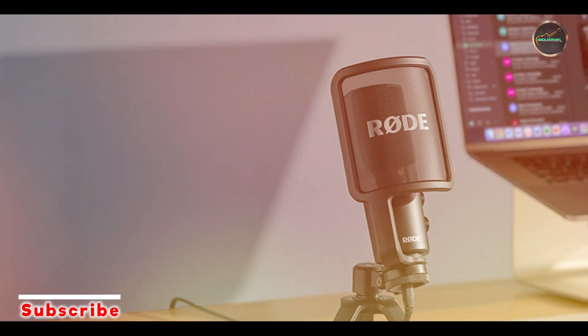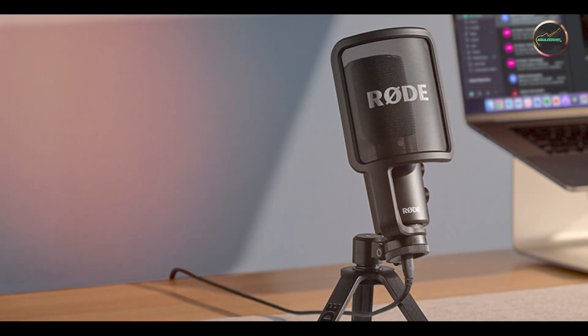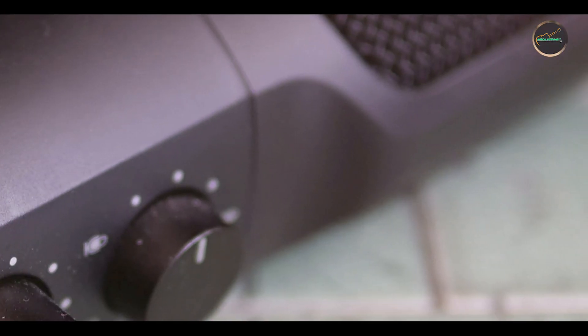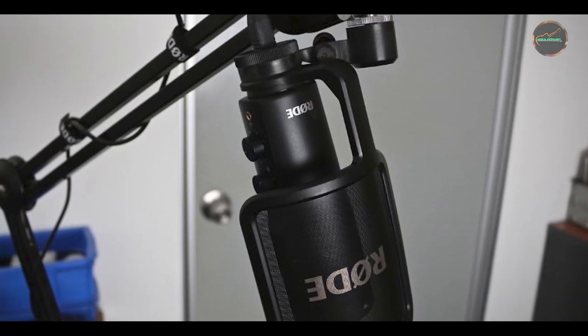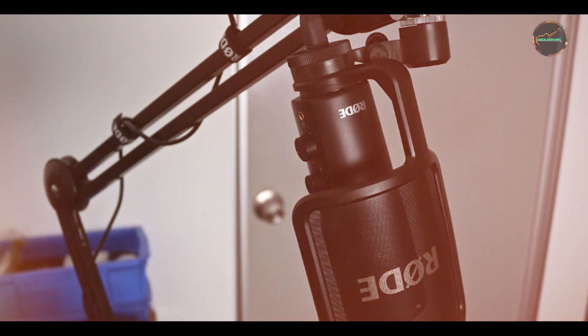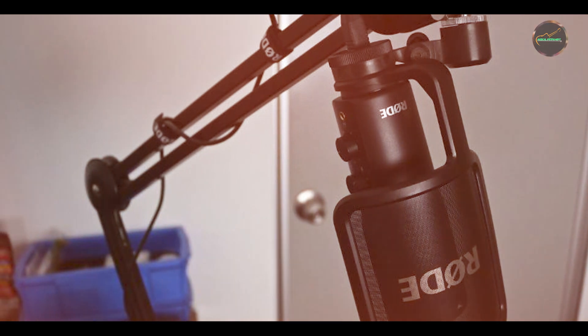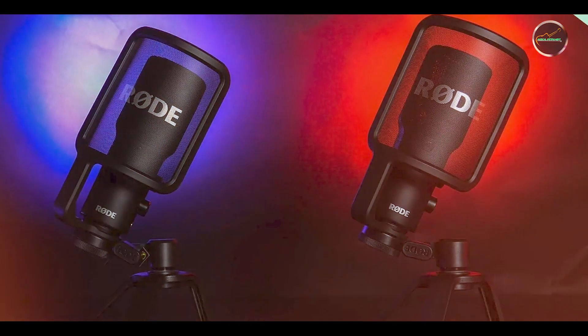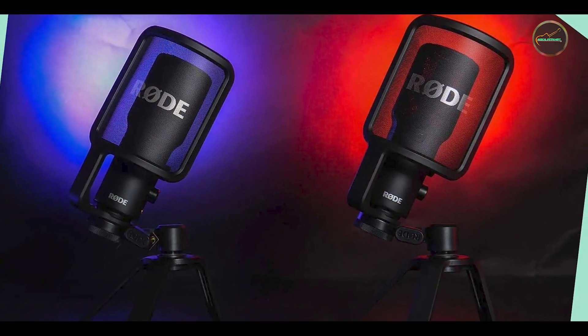Key features: The Rode NT-USB Mini features a cardioid polar pattern, providing focused audio capture with minimal background noise. It includes a built-in pop filter to reduce plosives and a studio-quality headphone amplifier for zero-latency monitoring. The microphone connects via USB and is compatible with both Windows and macOS, offering plug-and-play functionality. It also comes with a detachable magnetic desk stand for added convenience.